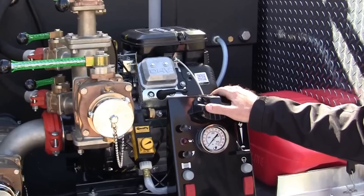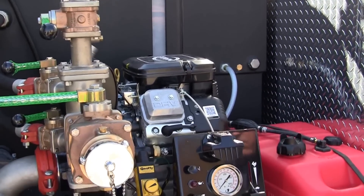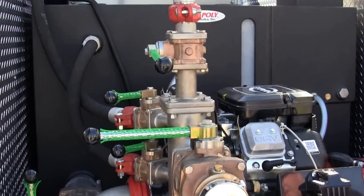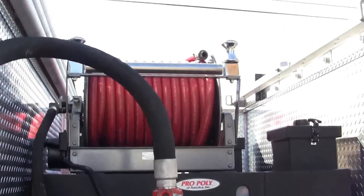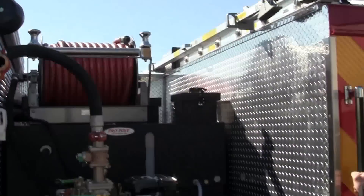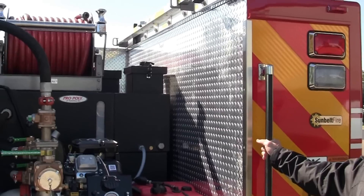The Hale pump is a 300-series operated by an 18-horsepower Briggs & Stratton engine. They also have, up above, a booster reel — a Hane Reels unit that has 150 feet of one-inch booster line.